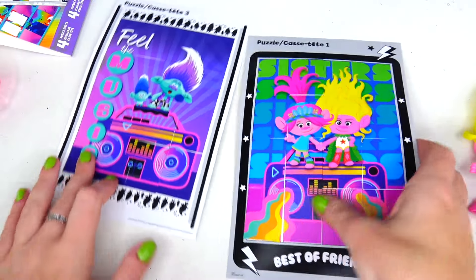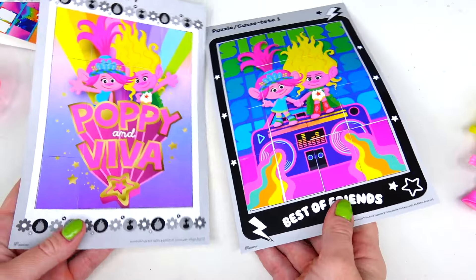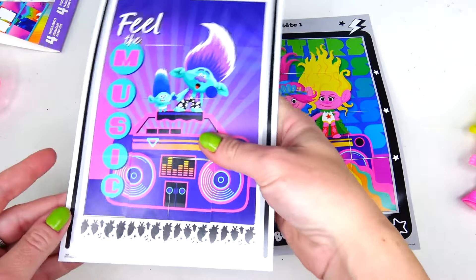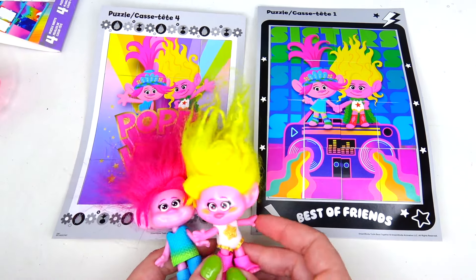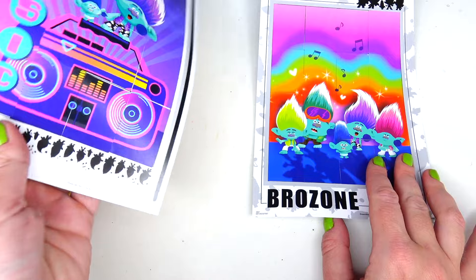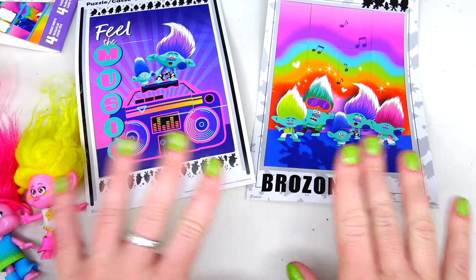Let's look at number one, number two, number three, and number four. I think my favorite one is Brozone, and then this one — Best Friends of Poppy and Aviva — and then the others. But all of them are cool and I think it was a fun, relaxing activity and I learned how to stay in lines. I think the fourth one I did was probably the best. I hope you enjoyed this video. Thank you so much for watching and I'll see you soon. Bye!